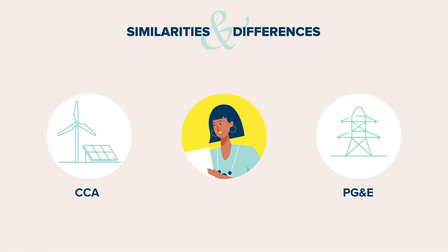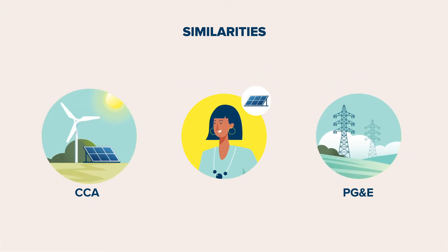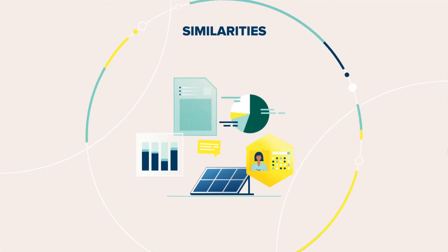First, let's talk about the similarities. If you're installing solar, you'll need to get approval from PG&E. They'll contact your local CCA when your system goes live. You don't need to specifically enroll in your CCA's NEM program — that should happen automatically if you're already a CCA customer.